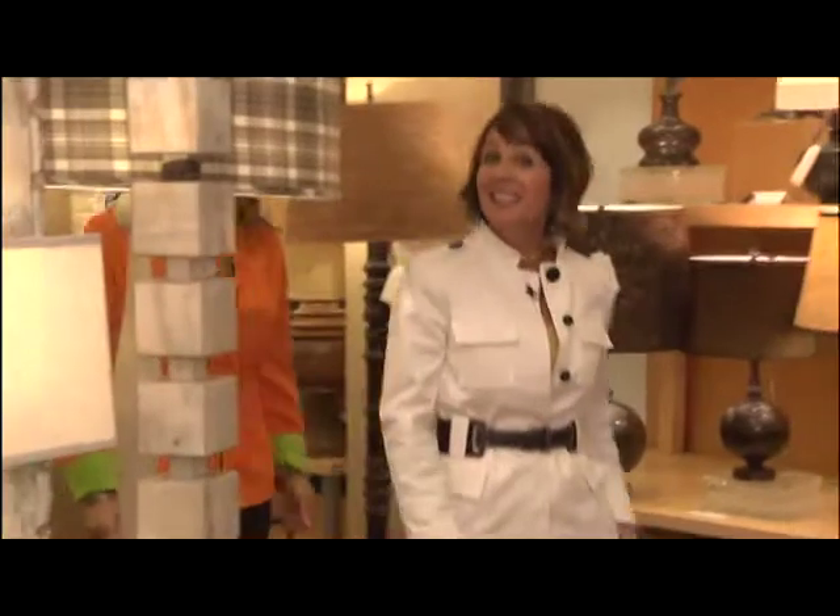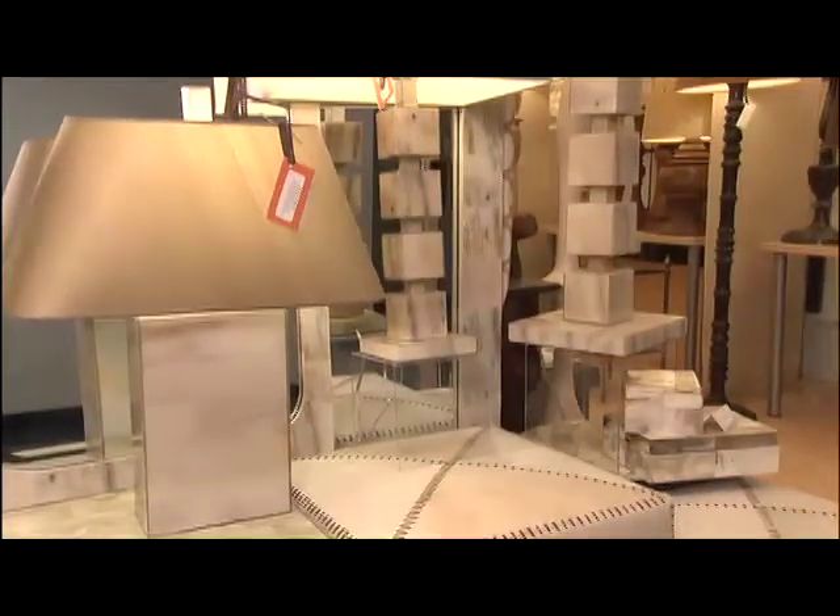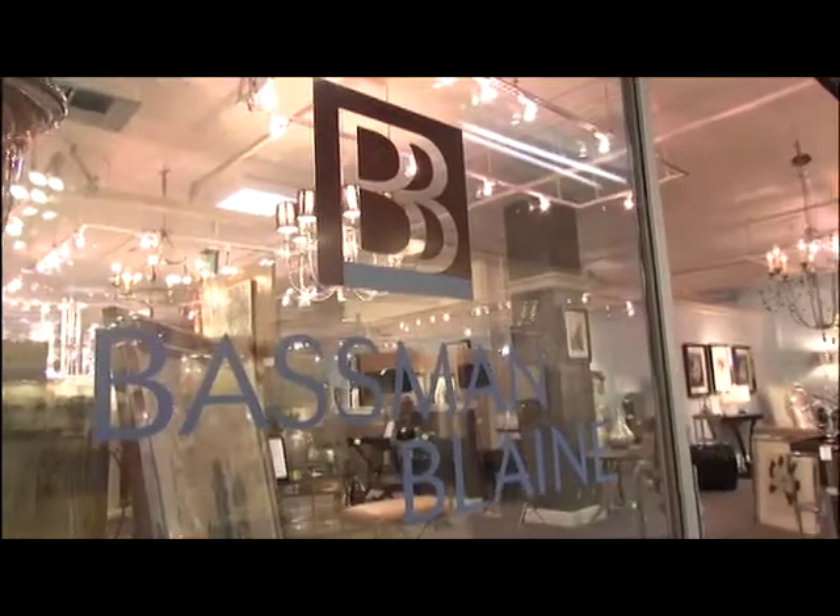I can't leave this showroom without looking at this beautiful collection. This is our white horn collection — we have lamps, mirrors, and accessories. It can go anywhere.